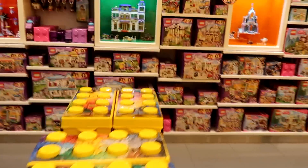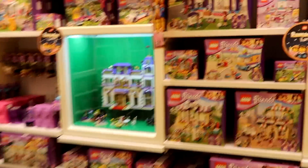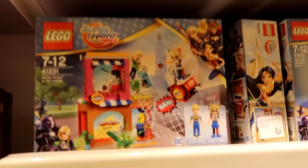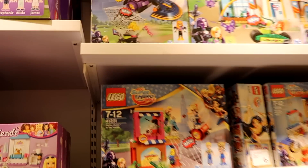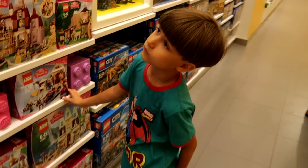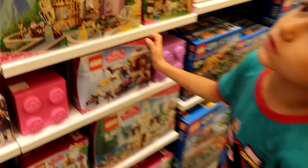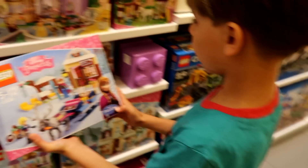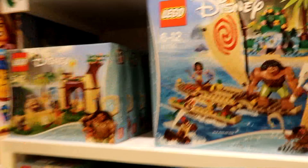Let's go here — oh, super heroes! Did you see the Super Hero Girls? That's interesting stuff. Princess sets over here — this is nice. I think this is new.